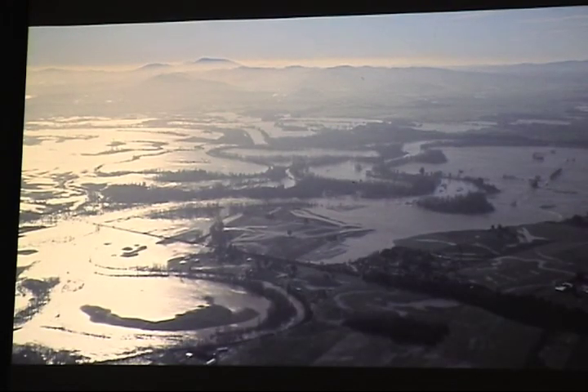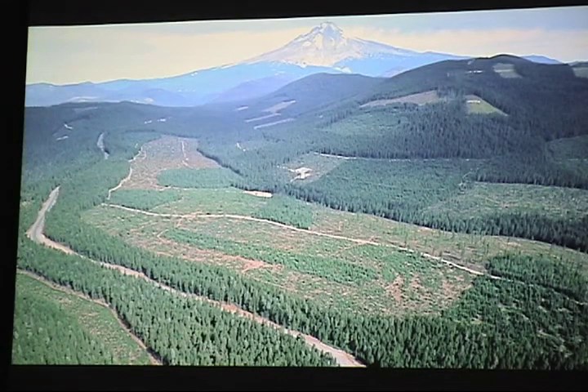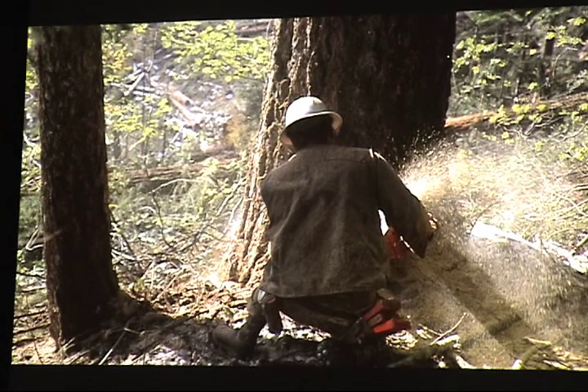Of course, all that logging accelerates runoff. This is the '96 flood down at the confluence of the Willamette and the San Diem. Landscape architects skillfully plan these clear cuts so that as you drive Highway 26 east of Mount Hood, you don't see anything — just driving through this magnificent, continuous forest. We were intensively logging this over many decades, and when private land cutting had to back off in the 70s because they were running out, national forest logging ramped up.